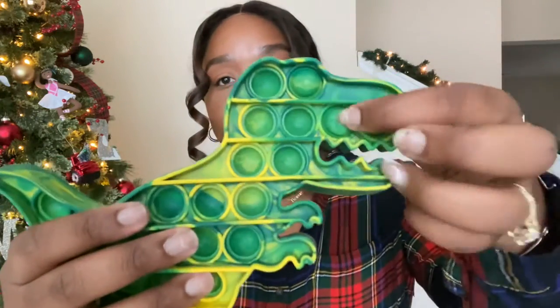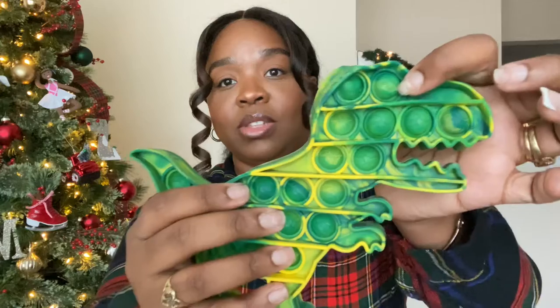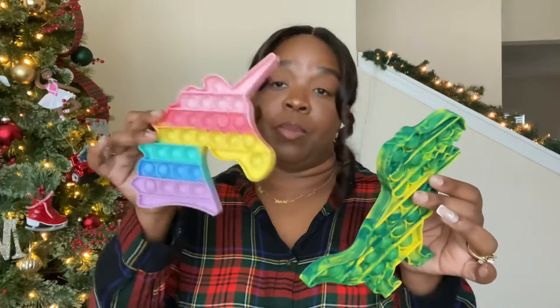The next thing for kids are these pop it toys. You just poke them in and out. I didn't realize the significance of them at first, but they keep kids entertained. We take them on the road when we travel and they keep the kids quiet and entertained. We got ours from Amazon and I believe they were between six and eight dollars.